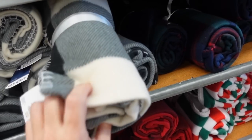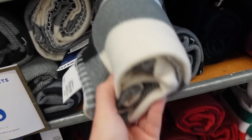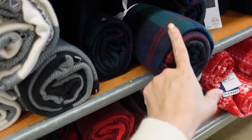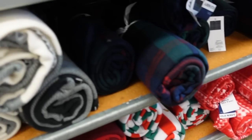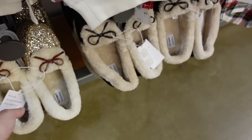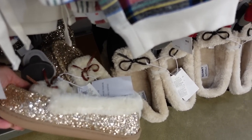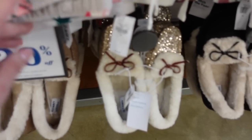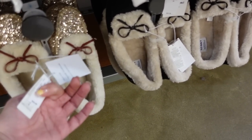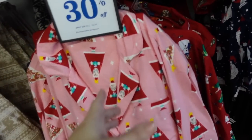Fleece blankets to match the pajamas are on sale for $8, regularly $12. They have the black and white buffalo check, green plaid, red and black, stripe, and fair isle. Also seeing some new colors in the little slippers — these are fur-lined. How pretty are the little glitter ones! Rubber bottom, they also have solid black and camel. They're 20% off, regularly $29.99.